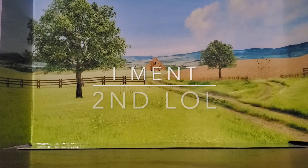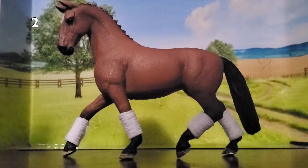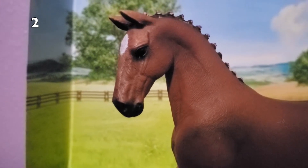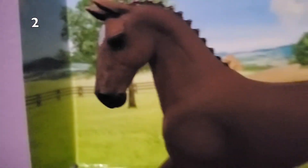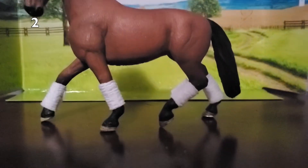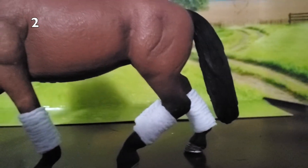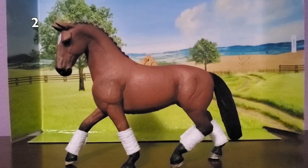My 2nd favorite Schleich horse is this beautiful mare. I just think it's incredible how much shading she has on her head and neck, and also how much muscle she has — her whole body is shaded incredibly well. She even has a scratch and everything. She does not have polo wraps on; I made those for her. I also think her shading on her legs is incredible, and I love these little bun braid things on her mane. Her name is Charlotte.